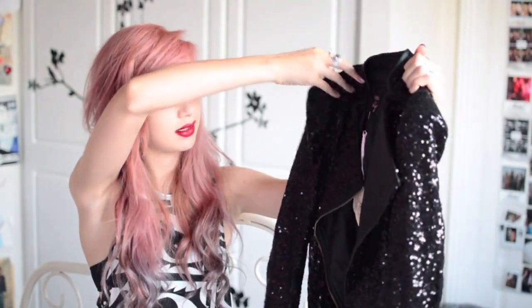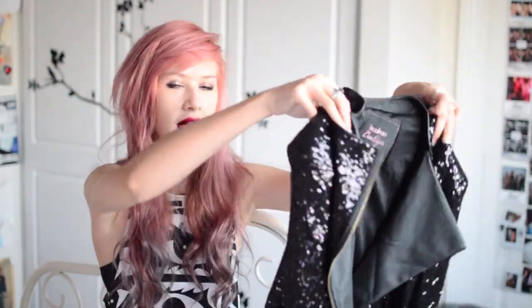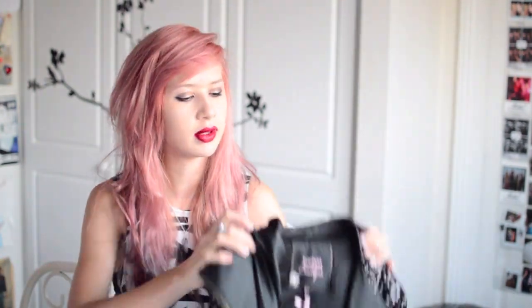Some sequiny bits from Boohoo now. First is this black sequin biker style jacket — it's got big shoulder pads which I love and a pleather lapel. I got this in a 12 because I like my jackets to be quite oversized and it fits me really nicely. I did want it in the green but got the black instead, and I still really love it. It's just really cool to layer over a party dress. And that jacket was £35.